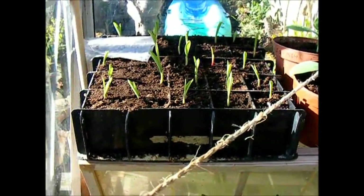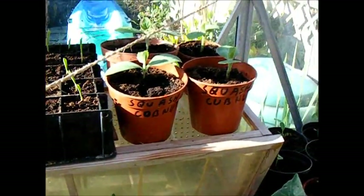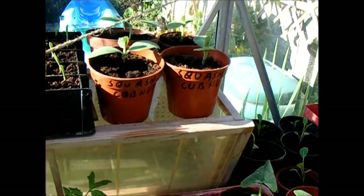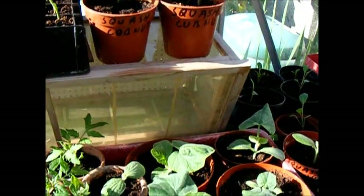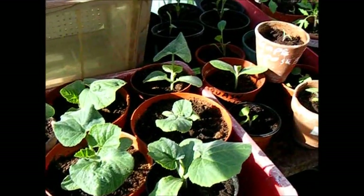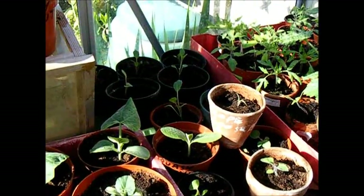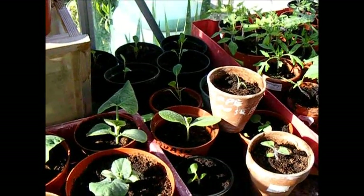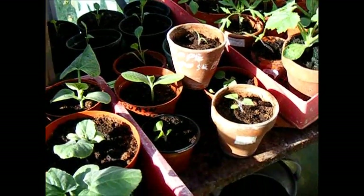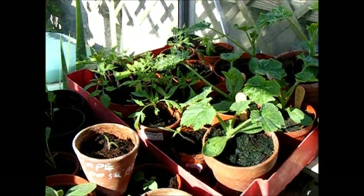Squash are coming on nicely. We've got two separate sowings of squash about a fortnight apart — that's so we don't get all male flowers in one go. Our spray plants are now established; they've been potted on. Cape gooseberry, Moneymaker tomatoes.